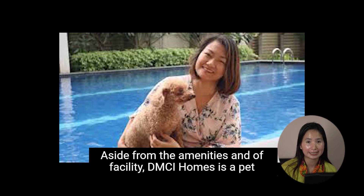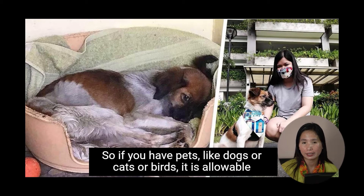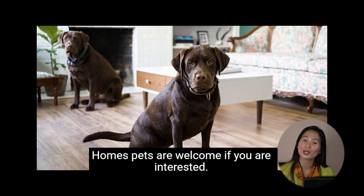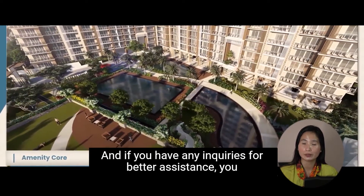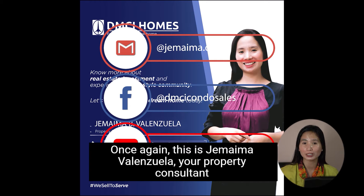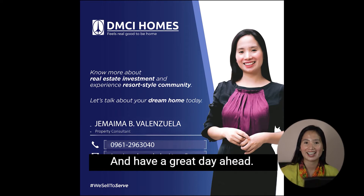Aside from the amenities and facilities, DMCI Homes is a pet-friendly condominium. If you have pets like dogs, cats, or birds, they are allowable inside the condominium — unlike many condominiums that do not allow pets. If you are interested or have any inquiries, you can give me a direct message. Once again, this is Jemima Valenzuela, your property consultant of DMCI Homes. Good day and have a great day ahead.